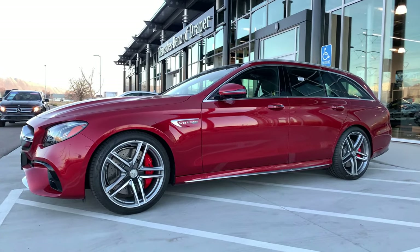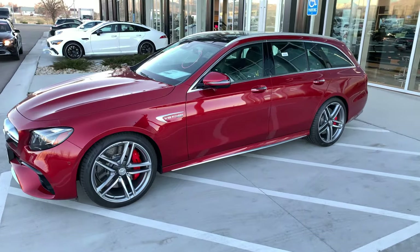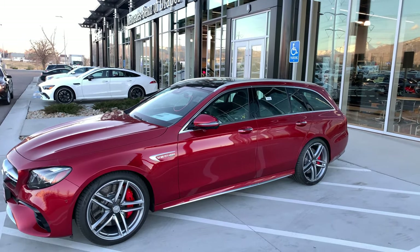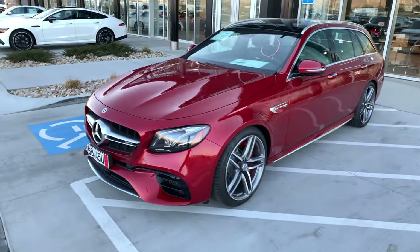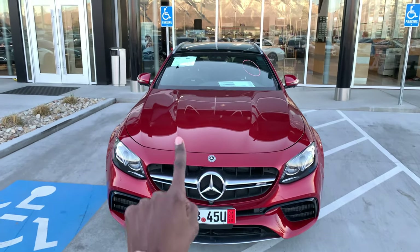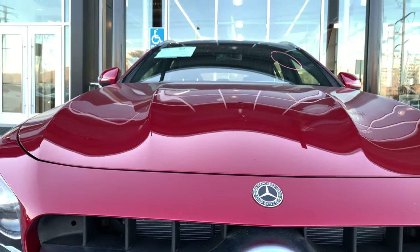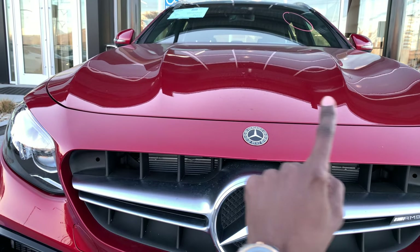On the side profile you have a ton of chrome elements on the exterior of the car, including around the windows. If this were the AMG Night Package, those would be high-gloss black elements instead. Coming to the front of the car, you have a very impressive look on this E63S, with power domes at the very top on the hood.